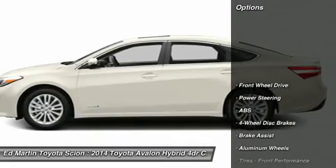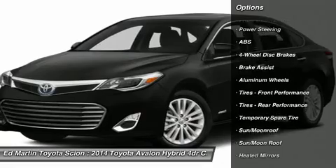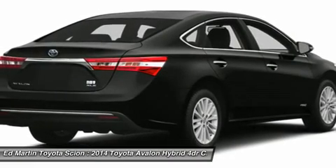Here are some of this vehicle's great options: power passenger seat, anti-lock braking system, steering wheel audio controls, power steering, adjustable steering wheel, aluminum wheels, keyless entry, cruise control.